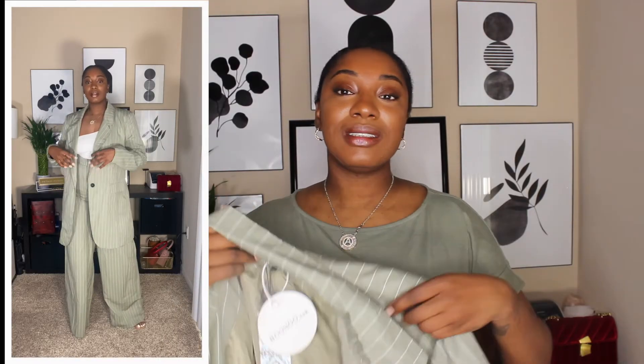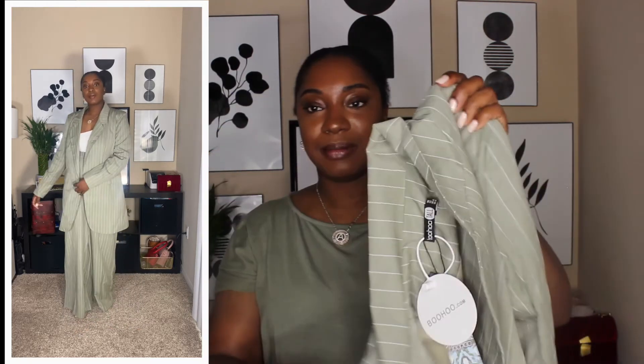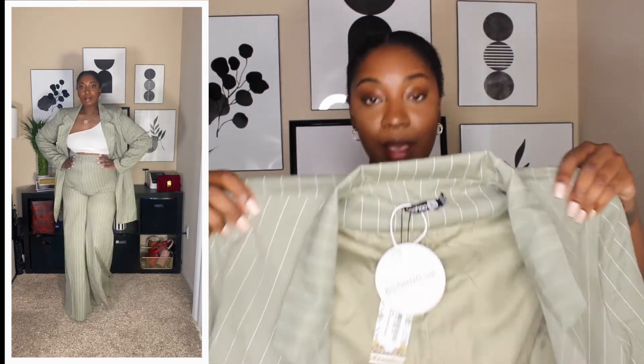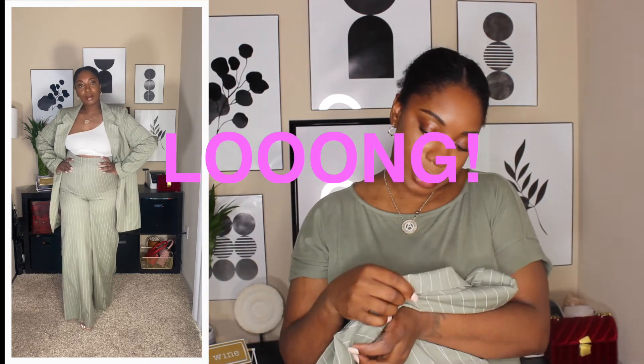I also bought the blazer — don't roast me because it's a little wrinkly, sorry about that. This blazer is super long and it does have shoulder pads. I'm going to try to see if I can wear it as a dress and belt it. I purchased it in a US size 12.